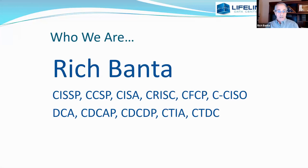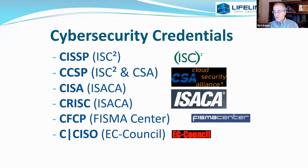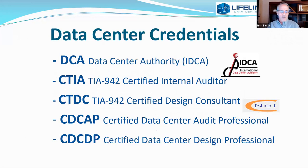A little more about me — I carry some certifications. I actually really love this stuff and spend a lot of hours working through CPEs. On the cybersecurity side and the data center side, I hold these. I'm kind of an odd nexus between the two knowledge sets. There aren't many people that try to straddle that fence. I try. I don't always succeed, but I try.